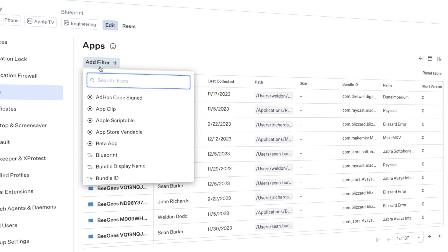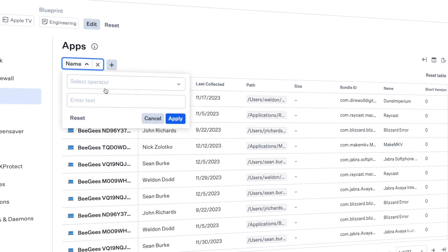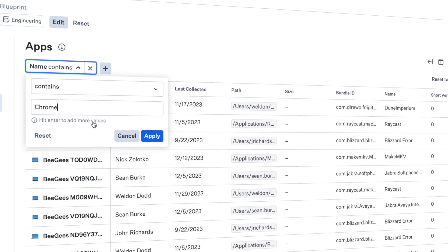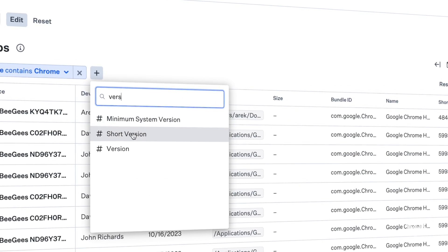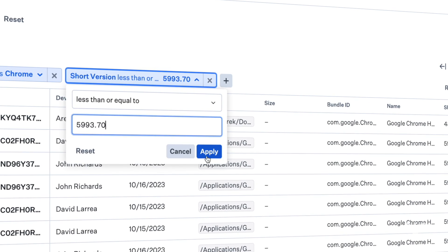Can you share an example workflow, Kim? Sure. I think far and away the most common piece of feedback we've received is: as an admin, I want the ability to see if a particular version of an app is installed across my fleet. With Prism, within the category for apps, you'll now be able to filter on the version and see if that particular version is installed across your fleet, and if so, on what devices.